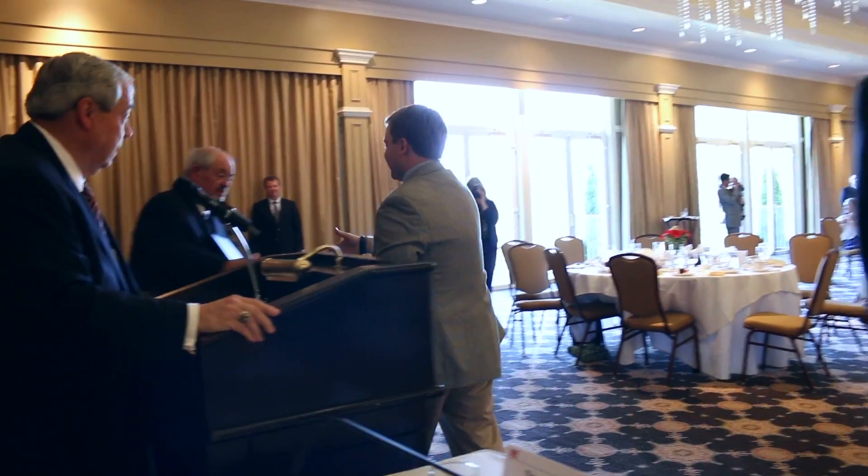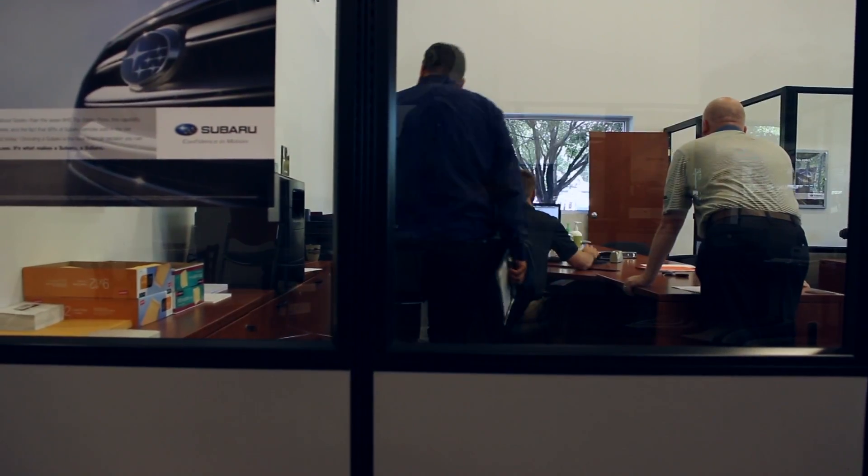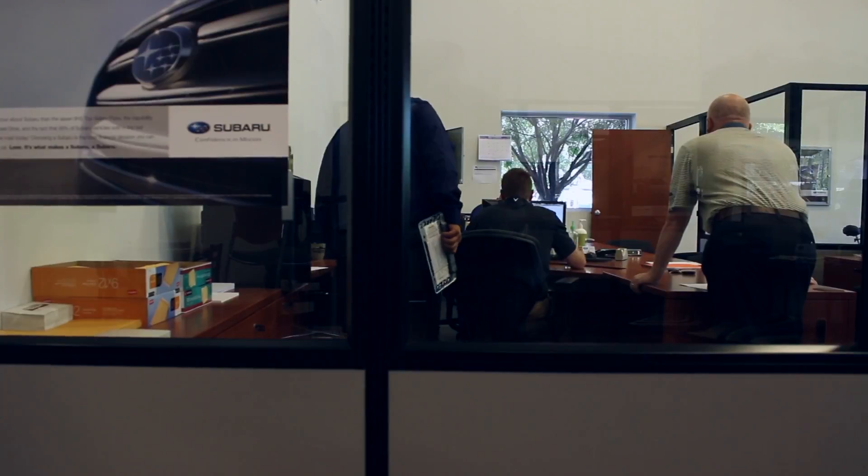For the Academy Plus program, the dealership will be assigned a consultant that will carry through the whole group for the year at Academy. After they graduate, each class member will have a 20 group consultant go out to their store and do in-dealership consulting for them.